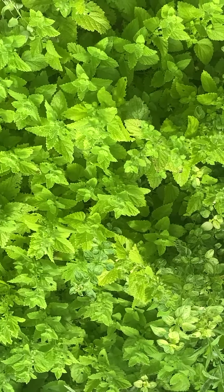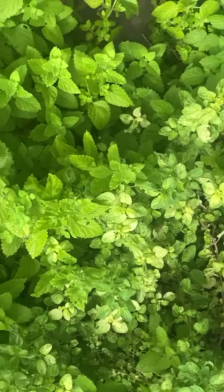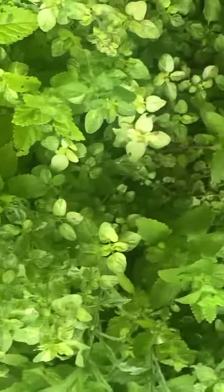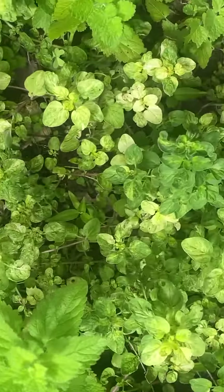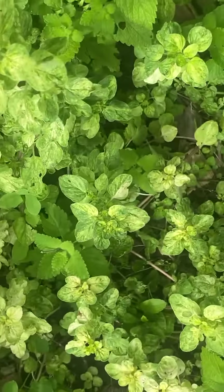This is oregano and this is like a wild garlic I'm trying. Lemon balm and oregano — the oregano's got different colors in it, yeah, it's like a variegated variety.